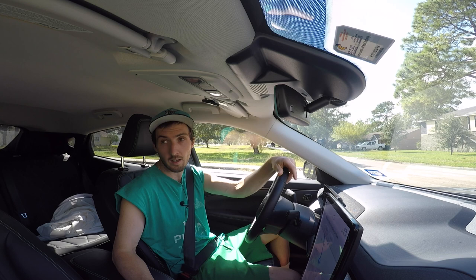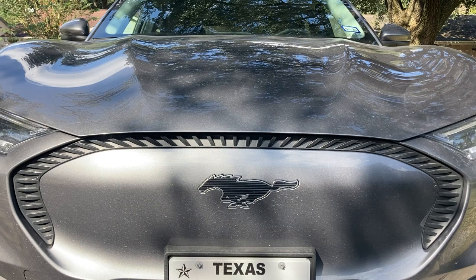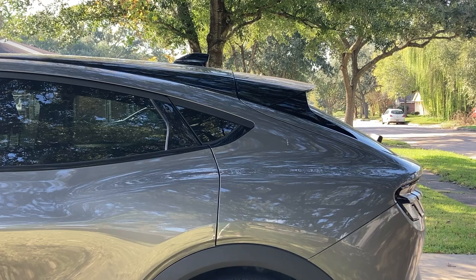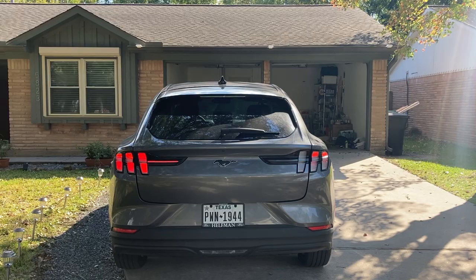He wanted one in red, but this gray silver gunmetal metallic color grew on him quite a bit. I have to say it looks very, very nice on this car — I'm not a huge silver car person, but this dark gray with metallic looks very, very nice. I love the looks of this car in general. I really like the back end in particular and the swooping arch — the fact that it's a hatchback is very cool. I would even go so far as to say it looks better than a Model Y. The Model Y looks a little funny to me.